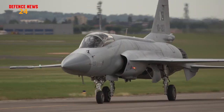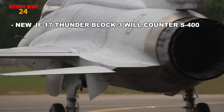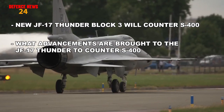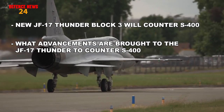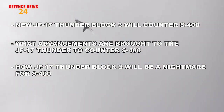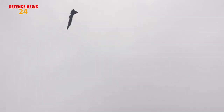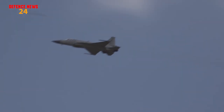In this video I am going to talk about how the upcoming JF-17 Thunder Block 3 will counter India's newly inducted S-400 defense system, what advancements are brought to the JF-17 Thunder Block 3 to counter the S-400, and how the JF-17 Thunder Block 3 will be a nightmare for the S-400. Make sure to stay tuned to the whole video, and don't forget to give your feedback in the comment section. Without wasting any more time, let's begin.